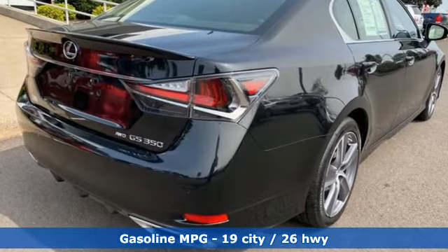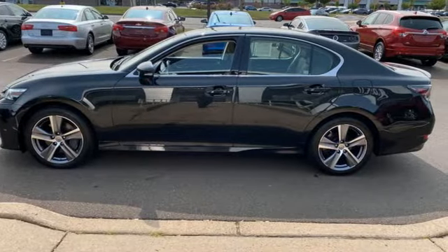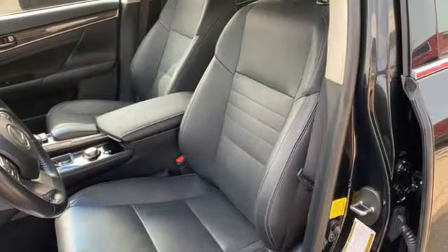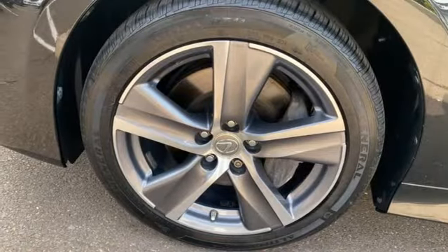Features include AM-FM satellite radio, front heated leather bucket seats, memory exterior door mirror settings, power sliding and tilting sunroof, V6 engine, and four-wheel drive.